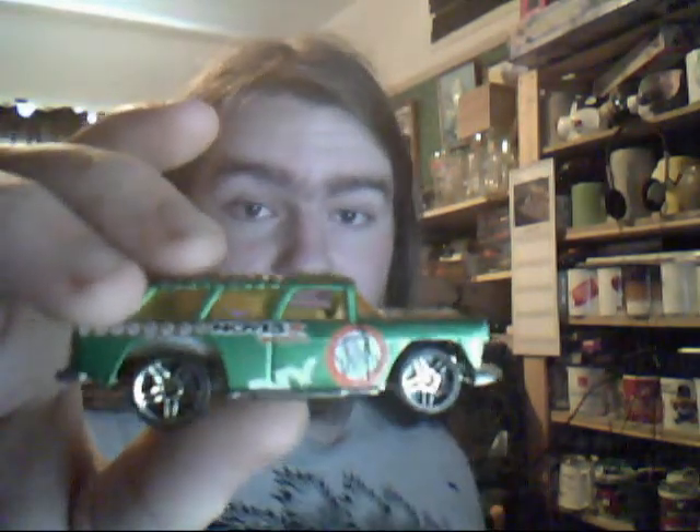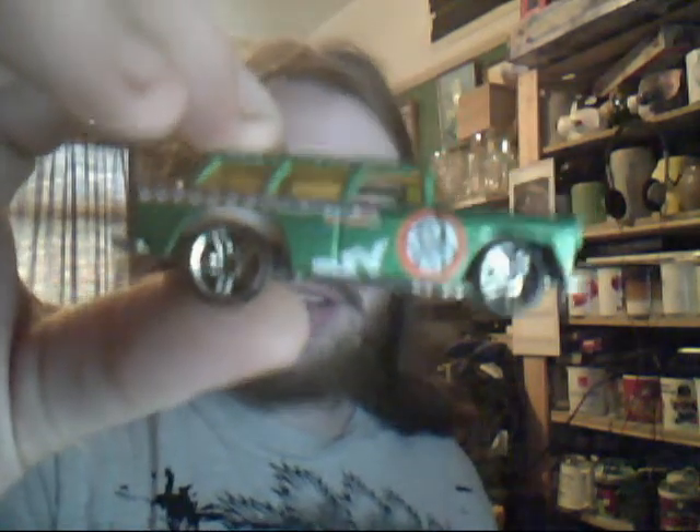Chevy Nomad - the later series. The later ones they welded the bonnet shut, but the earlier ones had an opening bonnet. I did have one in orange, but sadly that went. This is gorgeous green with noise wheels on it - absolutely gorgeous colour. St Patrick's Day green I think, because it's not British racing green, that's a slightly darker colour.